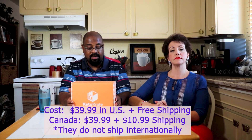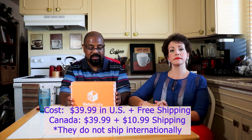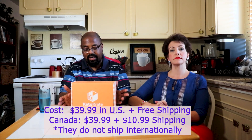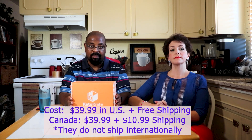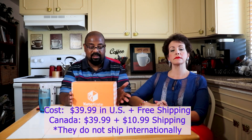Keto Crate is a subscription box that curates products from many other companies. It's a good way to find out about or be introduced to new keto products every month. It costs $39.99 in the US with free shipping. To Canada it's $39.99 plus $10.99 shipping, and unfortunately they do not ship internationally. These are going to be our honest impressions of the items in the box.